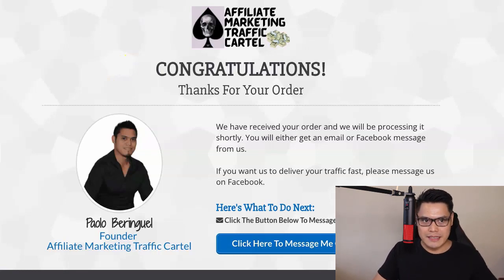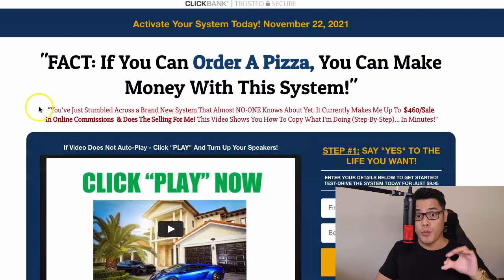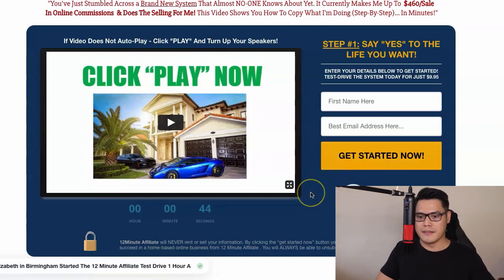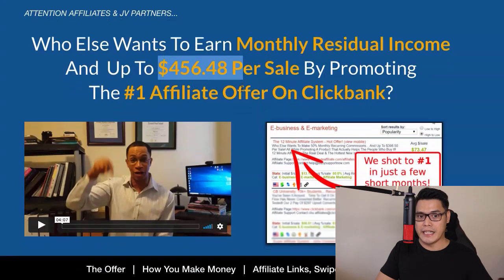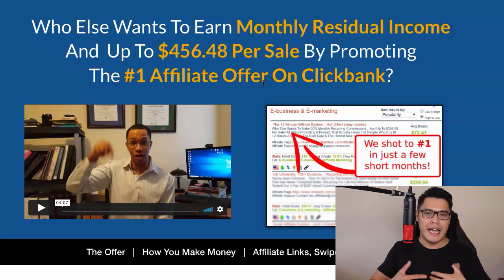The most common question is, what will happen as soon as you purchase the traffic package? You will get an email from me and you will get the tracking link. For example, if you purchased the 1,000 clicks, you get 2,000 clicks in total. We will set up the campaign and send 2,000 people to this page. They complete the form, click on Get Started, and most of them will buy. Whenever people buy using your affiliate link, you will make up to $456 in commission. That's really how you can make money with ClickBank Affiliate Marketing without using a website.